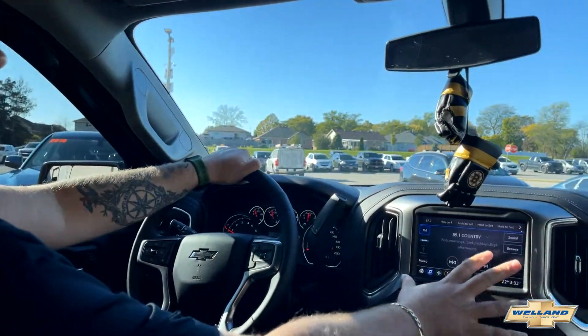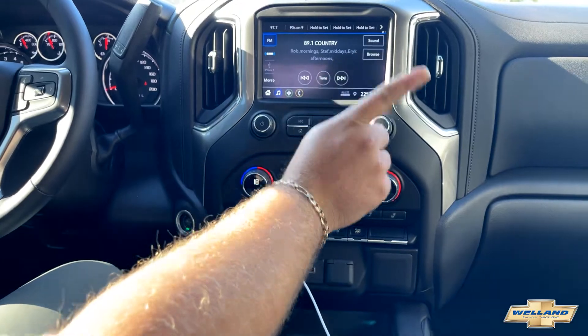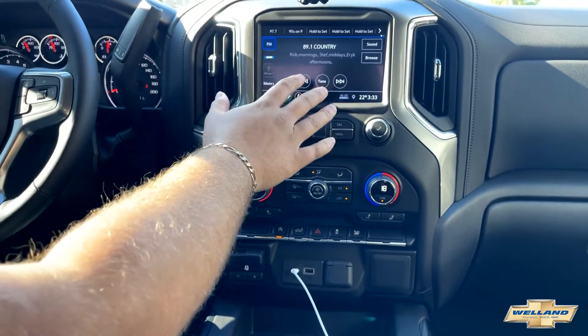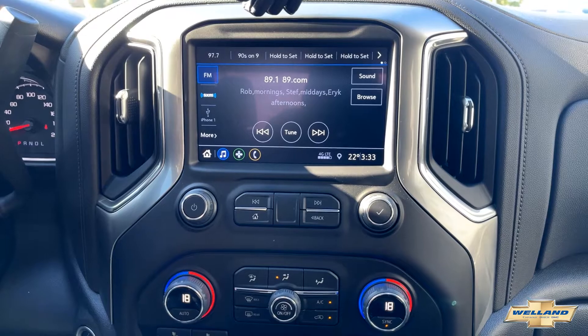Looking right here, there's a lot going on. We've got our screen, our audio controls, our heating controls, and some other stuff. Right away there's an 8-inch touchscreen — it's very responsive, very quick — comes equipped with SiriusXM, and is also Android and Apple CarPlay compatible, which is pretty sweet.